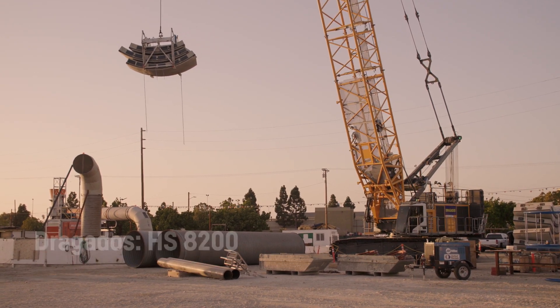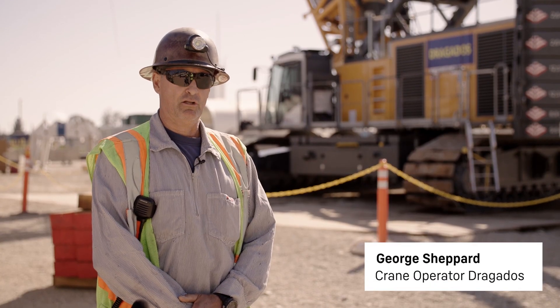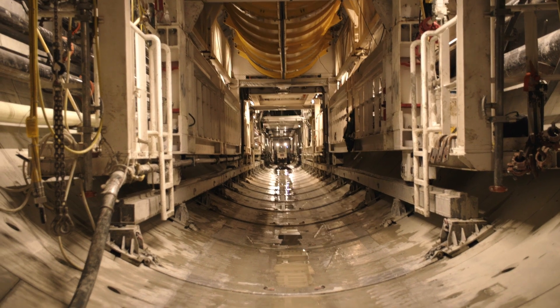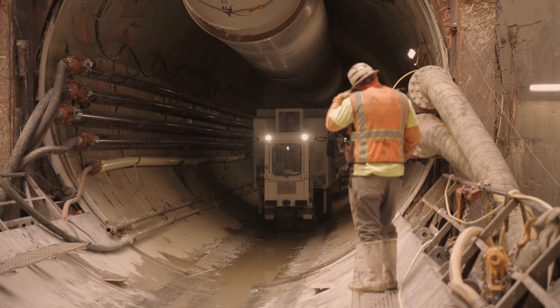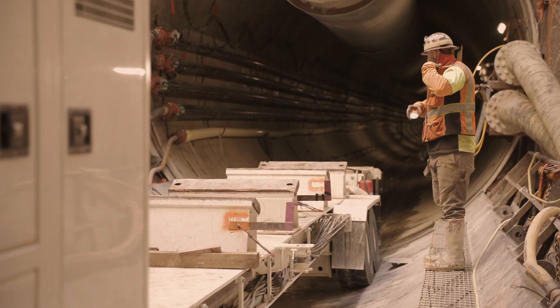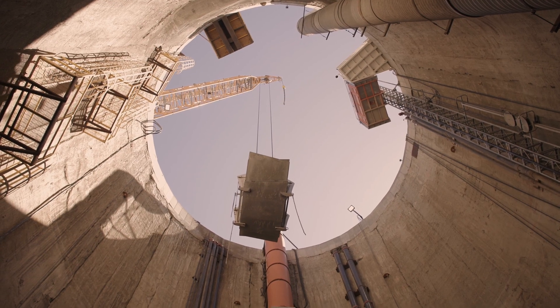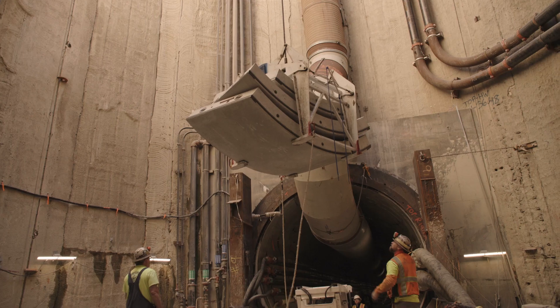This job is a large bore diameter tunnel, what we would call an outfall, for the LA Clean Water Program. The crane will service the shaft. The shaft is approximately 90 feet deep. We are utilizing the crane now to set segments and utilities.